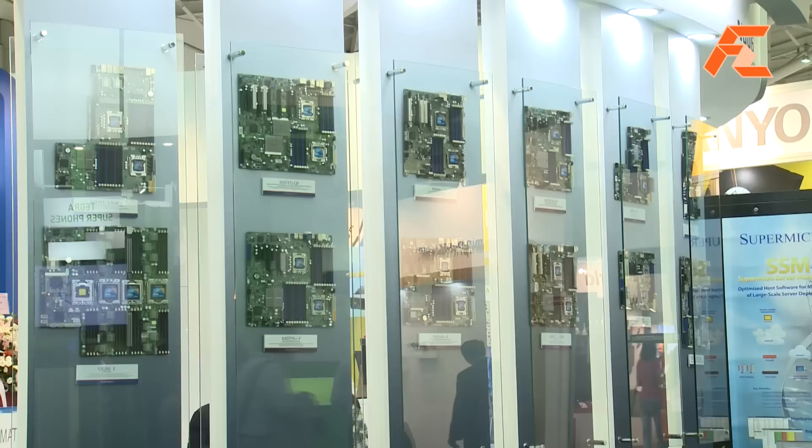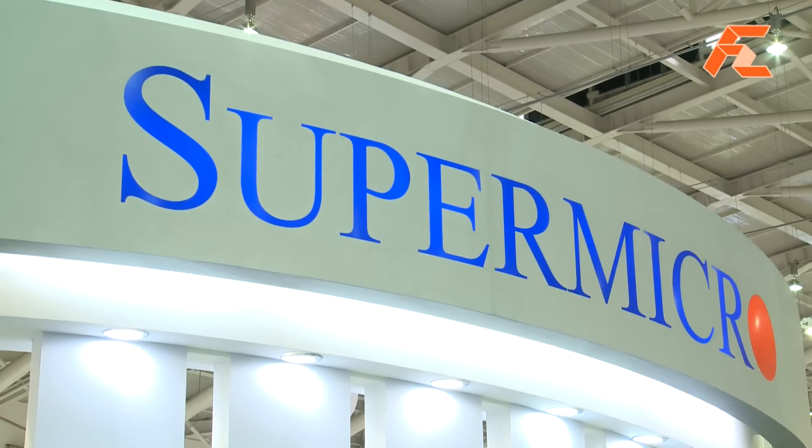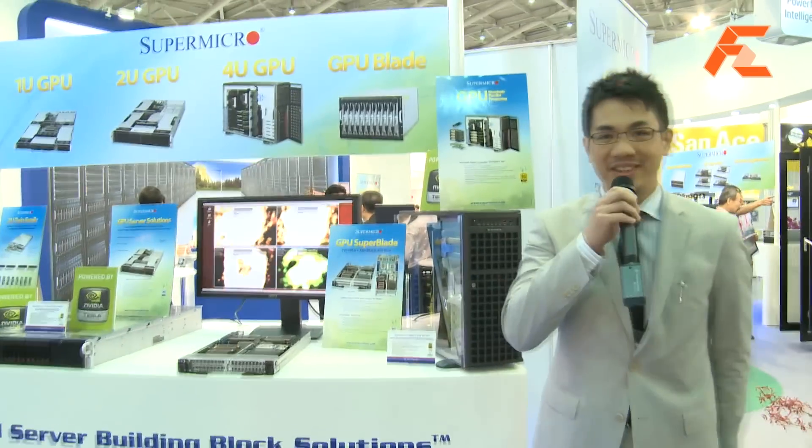Welcome, you're watching FirstZoomTV. I'm Manav, and we're here at Computex Taipei. I'm here with Peter at Supermicro's booth, and he's going to introduce some newly released products associated with NVIDIA as well. So Peter, please do take it away.